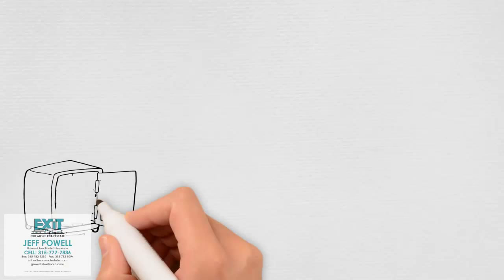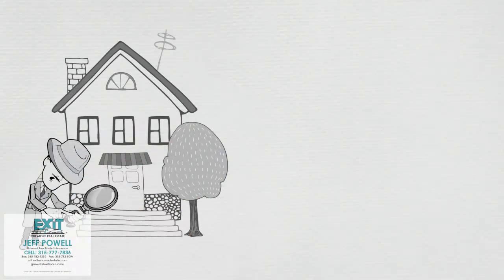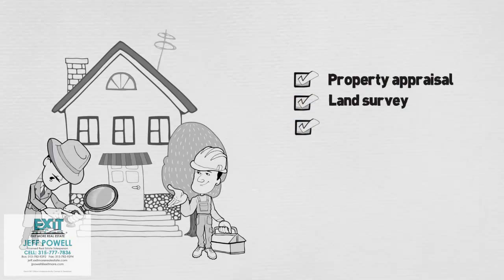The lender will go through your financial details and help you begin to draft your mortgage application. At this point, don't forget to get a home inspection to evaluate the safety and overall condition of your new home. The lender may ask for additional information to complete your mortgage application, such as a property appraisal, land survey, house inspection, and title insurance.